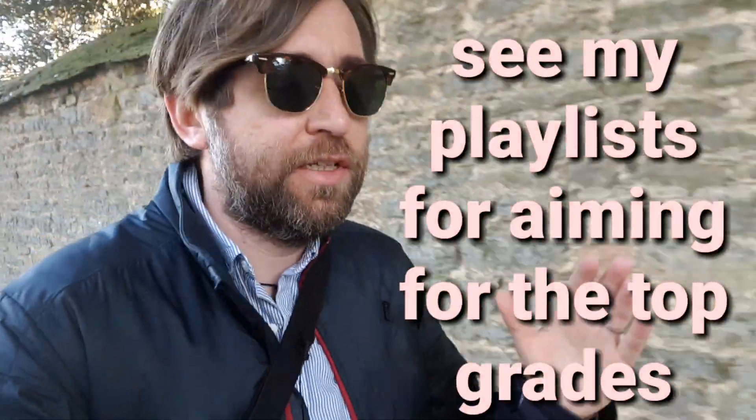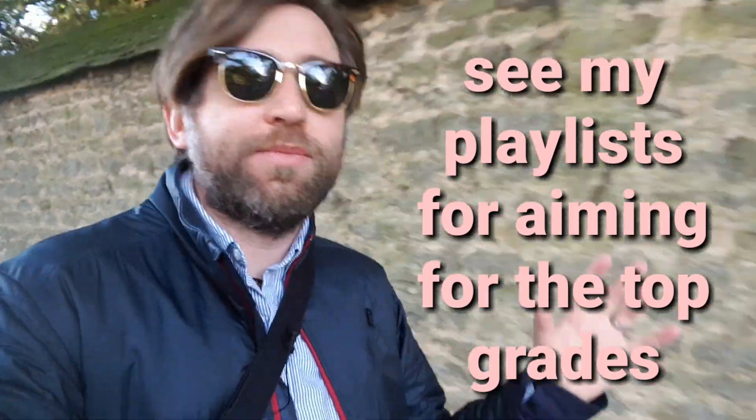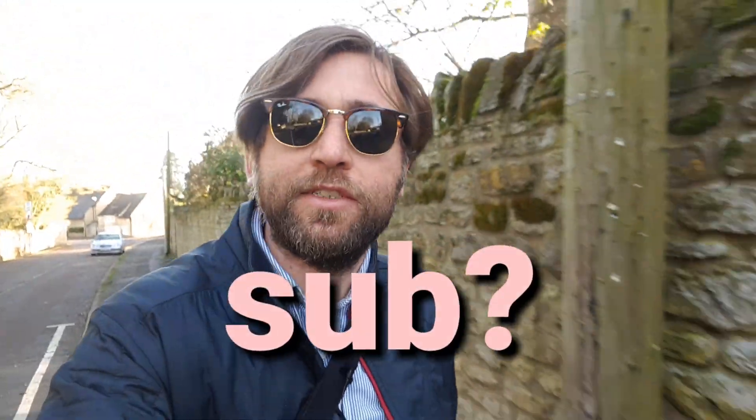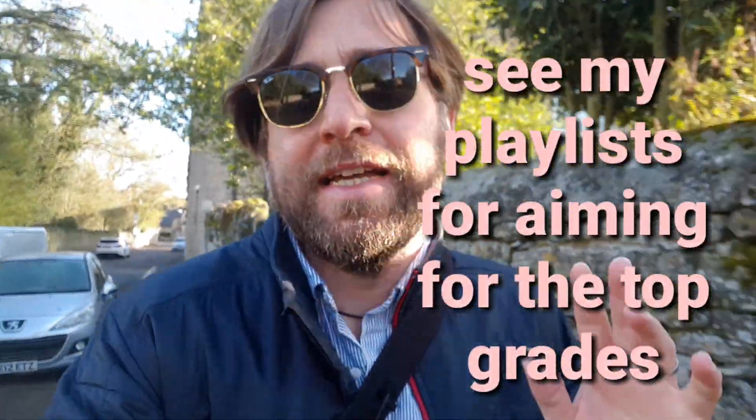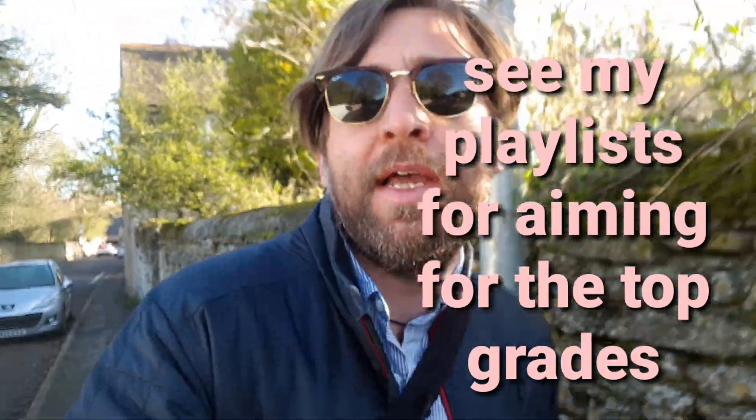Unfortunately, most revision resources are far too easy. Placemats given out in lessons, flashcards, revision guides — they're not at a high enough level to give you the opportunity to get the highest grade. This has been Guerrilla Physics, I'm Kit Best Masters. We're all about you understanding more so you get more confident, enjoy physics more, and do better in your exams. I hope you'll subscribe — there's plenty more revision coming out this month, on the way into exams, and for those in year 9, year 10, or year 12 getting ready for next year.